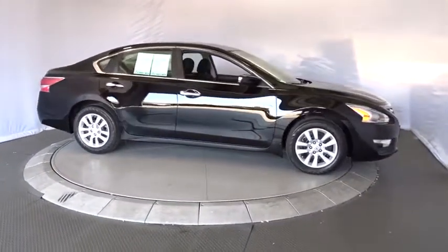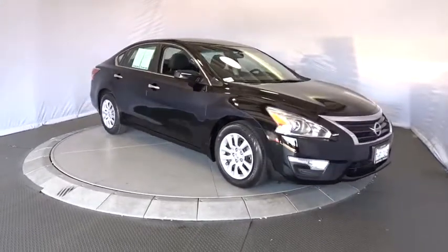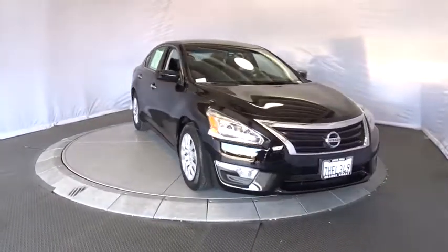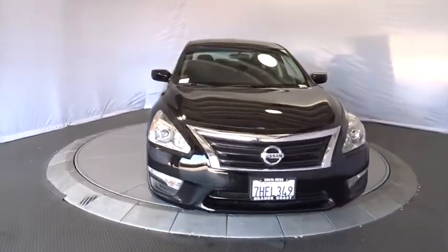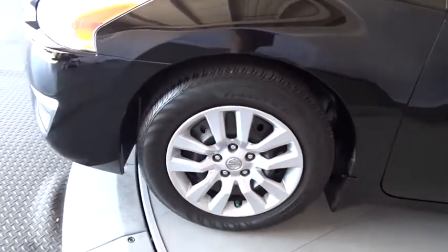AM-FM stereo radio, front wheel drive, trip computer, power windows, CD player, security system, bucket seats. This vehicle is Carfax certified one owner and qualifies for Carfax buyback guarantee.